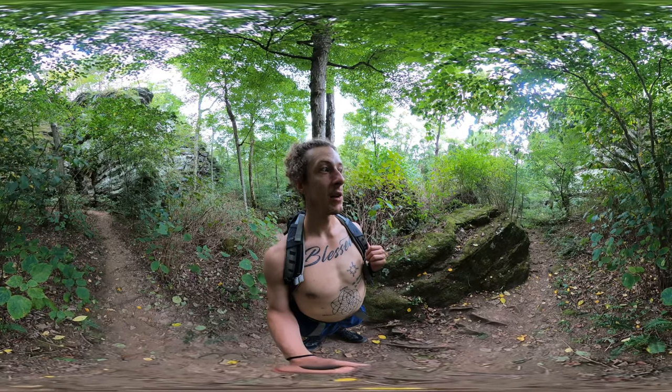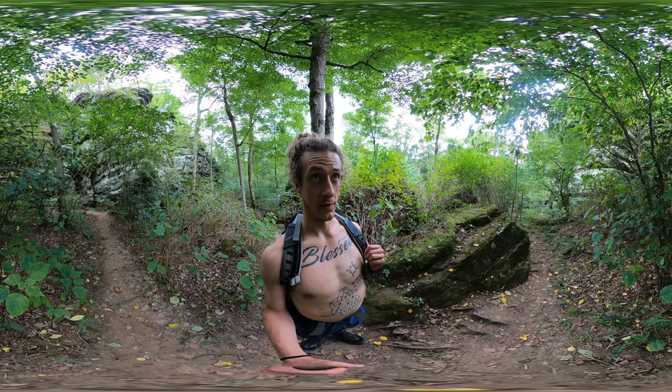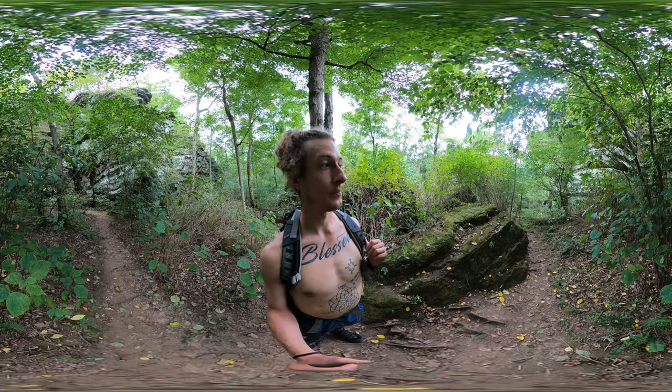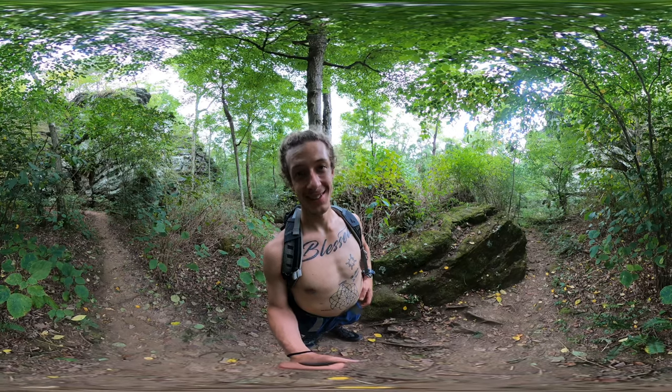Other than that I'm gonna go ahead and shut this video down. I'll give you another video of the next most exciting thing that I find on this trail. Until then, peace. Wish me luck in this rain. Later.